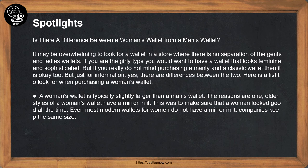A woman's wallet is typically slightly larger than a man's wallet. One reason is that older styles of a woman's wallet have a mirror in it — to make sure a woman looked good all the time. Even though most modern wallets for women do not have a mirror, companies keep the same size.